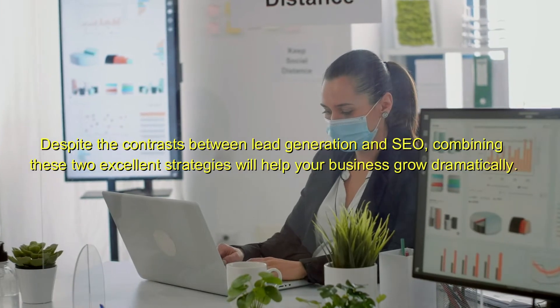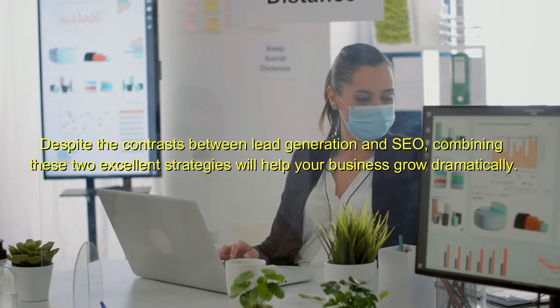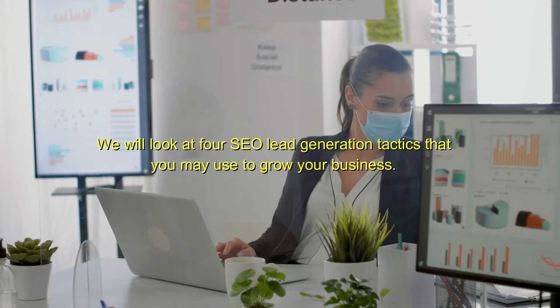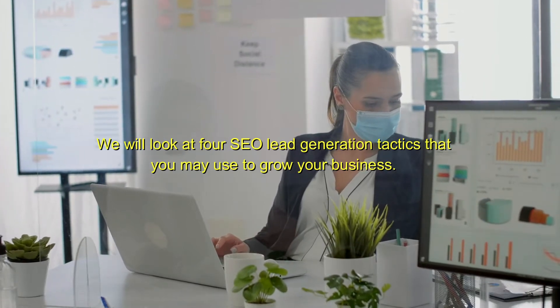Despite the contrast between lead generation and SEO, combining these two excellent strategies will help your business grow dramatically. We will look at four SEO lead generation tactics that you may use to grow your business.